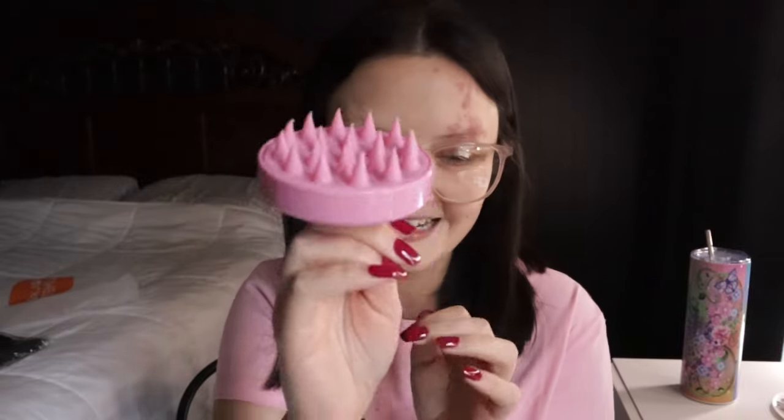Next is a hair scalp shampoo brush — one of those things you use to massage your hair when you have shampoo in it. I got the pink one, but they also have it in purple. It's only 78 cents and it's really soft. I had one before that was super hard and I hated it, so I think I'm going to like this one better. You just rub it around to massage the shampoo into your scalp.